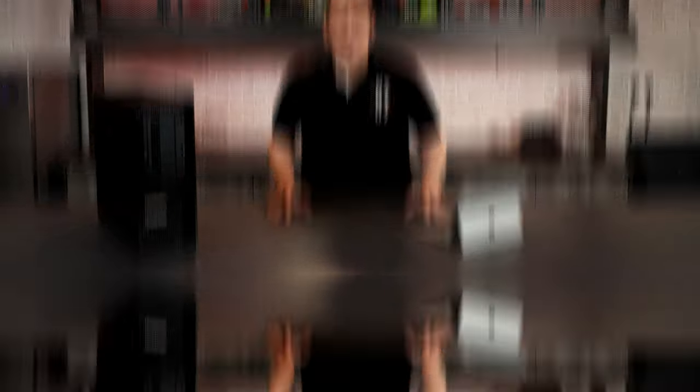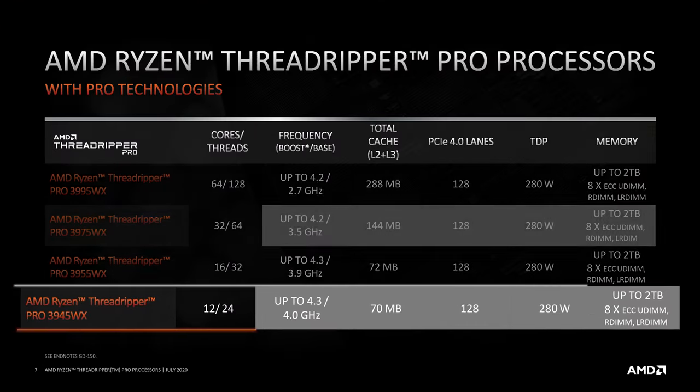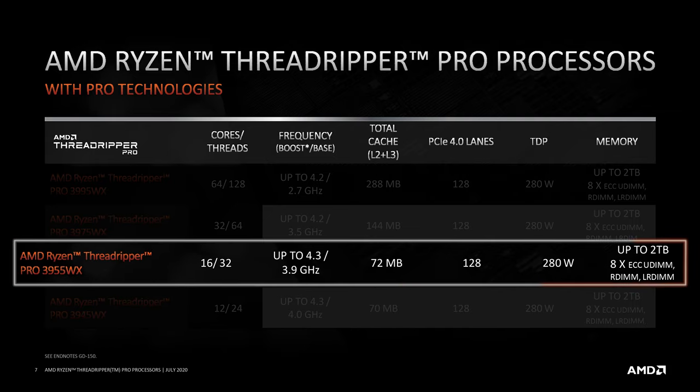Let's take a closer look at the four different configurations of the P620 offered by Lenovo. The entry-level system is powered by AMD's Ryzen Threadripper Pro 3945WX, a 12-core, 24-thread CPU with a base clock of 4.0GHz and a boost clock speed of 4.3GHz, and a total L2-L3 cache size of 70MB. As with all P620 configurations, this system has 128 lanes of PCIe Gen4 and supports 8 DIMMs across 8 memory channels with a total capacity of 2TB of RAM and a TDP of 280W. The mid-level configuration is powered by the 3955WX, a 16-core, 32-thread CPU with a base clock of 3.9GHz, a boost clock of 4.3GHz, and a cache size of 72MB.